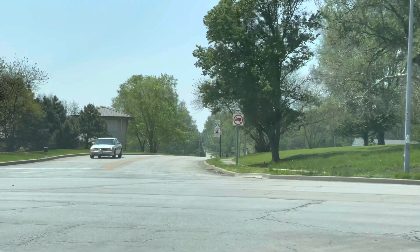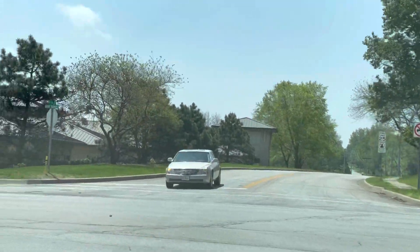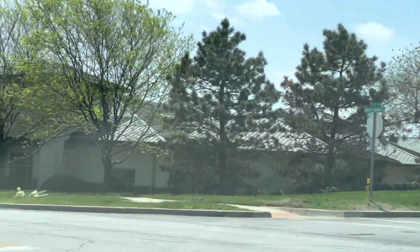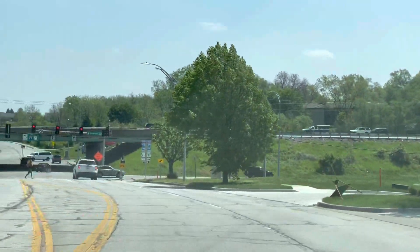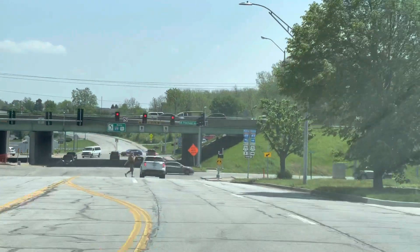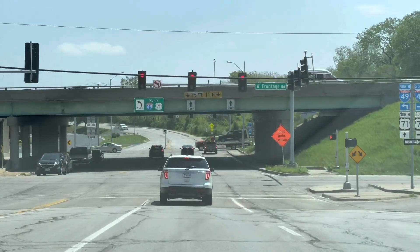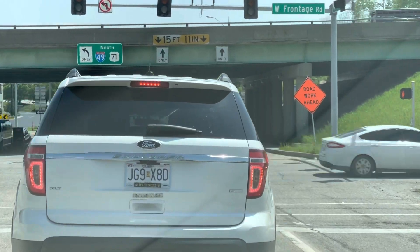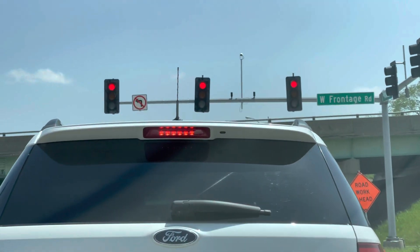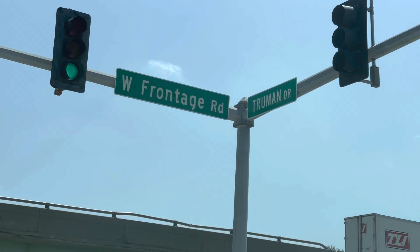We're going to turn left here on — I think this is Martha Truman. There's a four-way stop here. We'll go across and under the interstate, then stop at the stoplight first. Yeah, so this is the I-49 slash 71 intersection. Yeah, just Truman Drive — we'll hang a left right here.